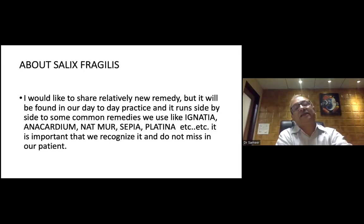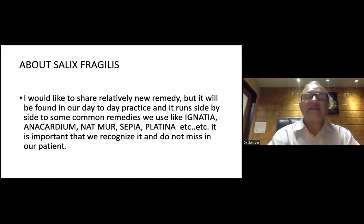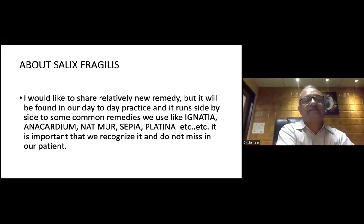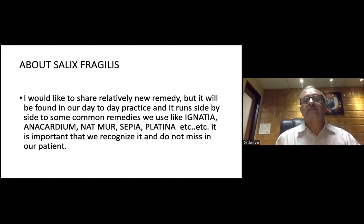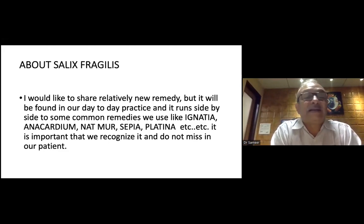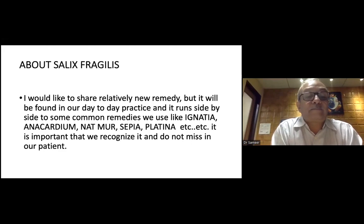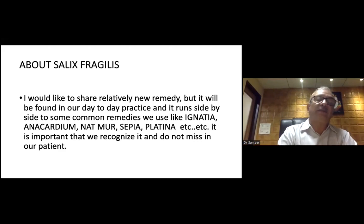We are talking about Salix fragilis, which I have seen in so many cases. I am just talking about the things which I have observed in my cases. It was a relatively new remedy, but it will be found in our day-to-day practice. It runs side-by-side to some common remedies generally used in day-to-day practice, like Ignatia, Anacardium, Natrium muriaticum, Sepia, Platina, etc. It is very important to recognize every aspect of the remedy so we do not miss it in our patients.